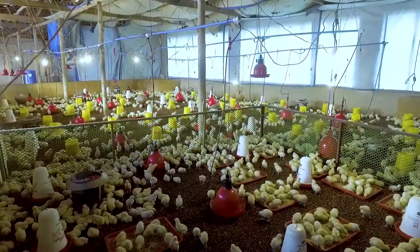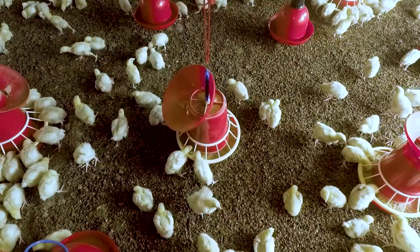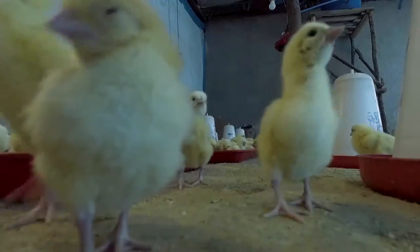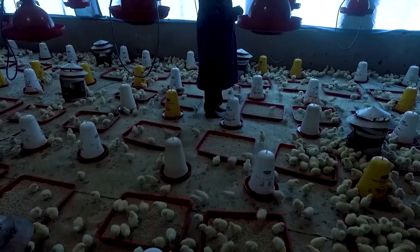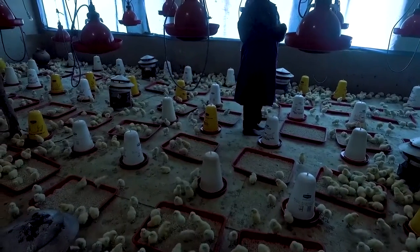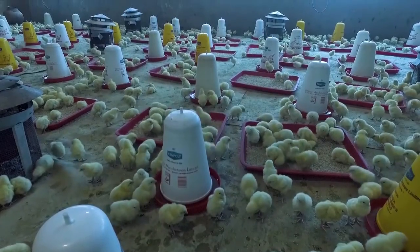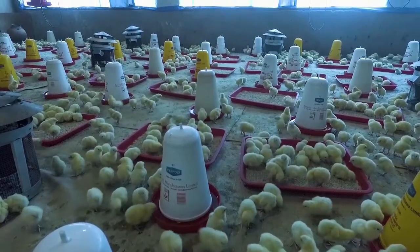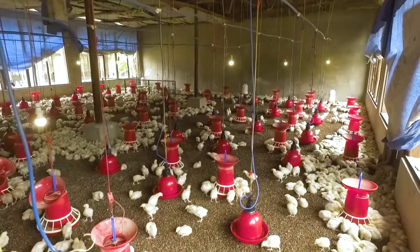70% of the results of your broilers depends on your ability to create optimal circumstances. Optimal circumstances are heavily dependent on climate control, water management, and litter management. Each of these parameters has a huge impact on the technical performance of your broilers.